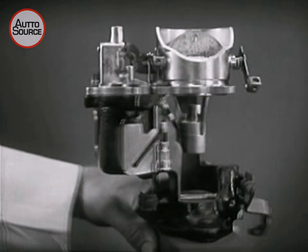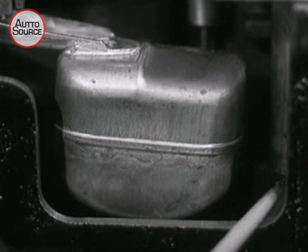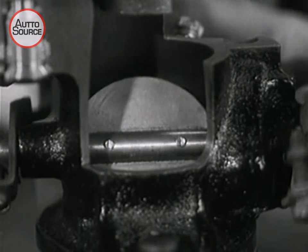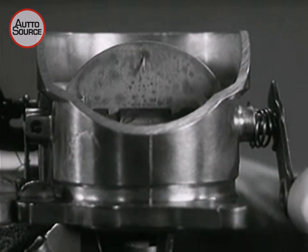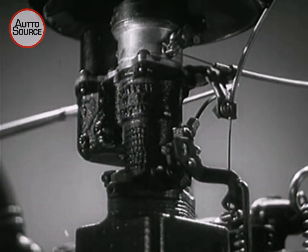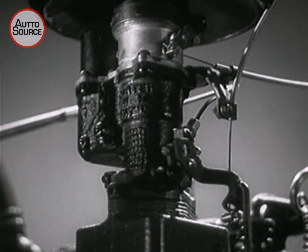The up-to-date carburetor is a higher development. There are float chambers to regulate the fuel supply, different jets for various speeds, venturi rings for better mixing, metering pins, throttles, needle valves and chokes for control and economy. All the features that engineers have designed with great care to make sure of economical results. But the principle is still the same. The carburetor has but one purpose, and that is to mix a little drop of gasoline with a great big bubble of free air.